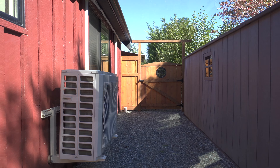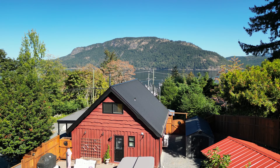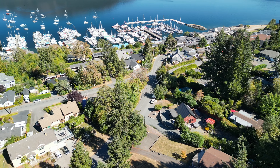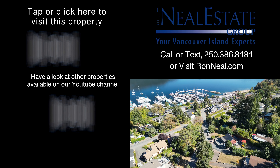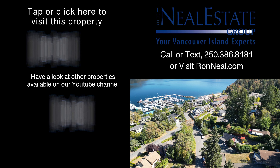Call the Neal Estate Group today to book your private tour of this one-of-a-kind home in the most ideal, peaceful setting. Thank you for visiting our video open house.